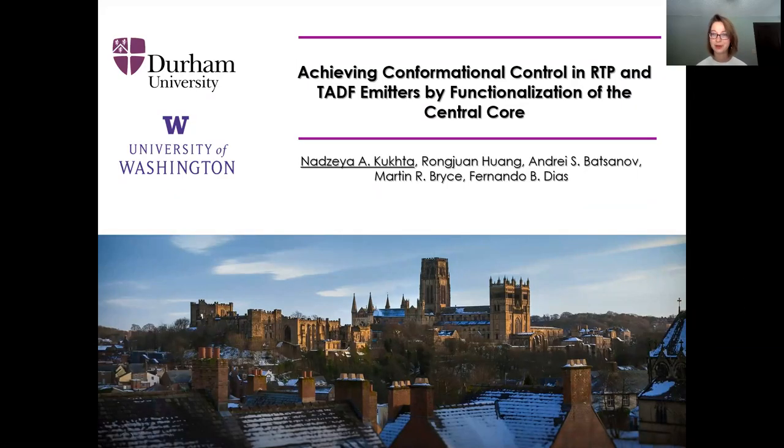Hello, everyone. My name is Nadia Kuchta. I'm currently a postdoctoral researcher at the University of Washington in Seattle. However, today I'm going to present to you the work which I did during my previous employment at Durham University in the UK. For more than 10 years, I have been working in the field of organic semiconductors, and I particularly enjoy working with emissive organic semiconductors. Therefore, my today's work is dedicated to a special case of emissive organic semiconductors pairing room temperature phosphorescence and thermally activated delayed fluorescence phenomena.